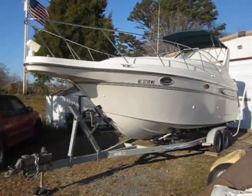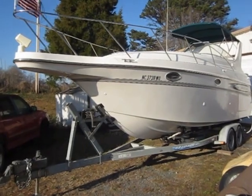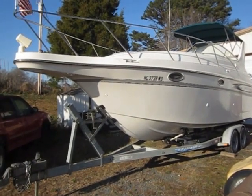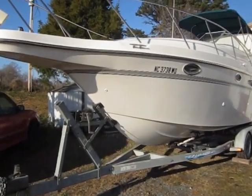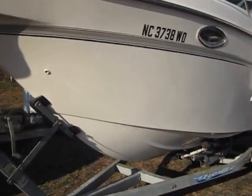I'm going to show you a quick video of our boat we've got for sale here. It's a 1997 Maxim 2700 SCR. My dad's owned this boat for about 10 years, bought it in 2002.